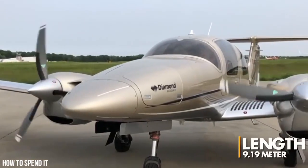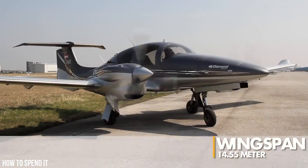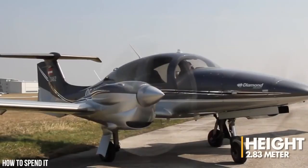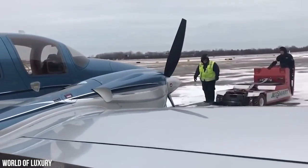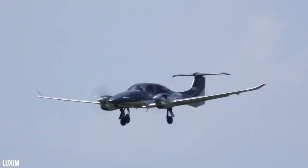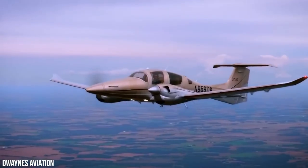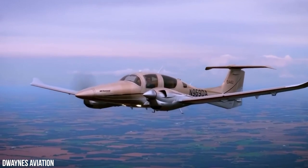The Diamond DA-62 has a length of 9.19 meters, a wingspan of 14.55 meters, and a height of 2.83 meters. The lower MTOM variant can carry a useful load of up to 470 kilograms, while the higher MTOM version can transport up to 730 kilograms. Whether you're carrying passengers or cargo, the DA-62 has the capacity to get you where you need to go.